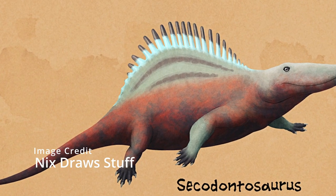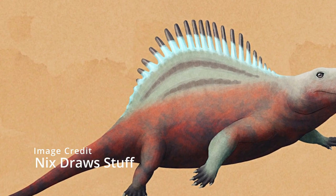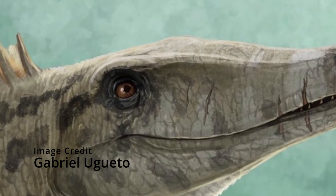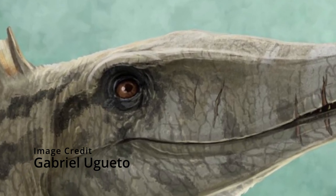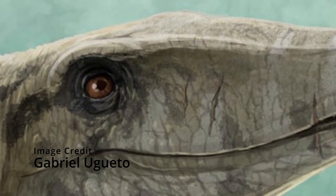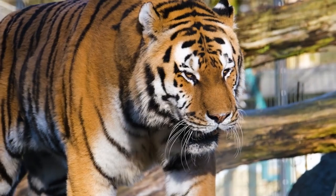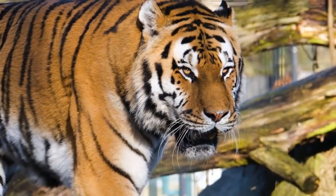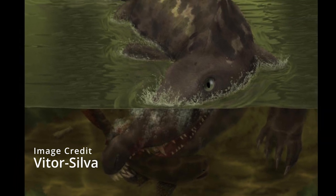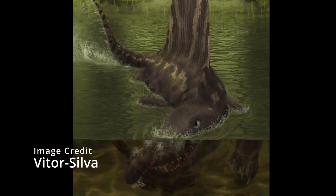They were predators but did look somewhat different from their relatives Dimetrodon and Sphenacodon, because they were more slender and had a very crocodile-like skull. They were also slightly smaller, with a maximum length of 2.7 meters and a probable weight of 110 kg or 250 lbs, which is about the same size as a tiger. The elongated jaws of Secodontosaurus have made some scientists believe that they were specialized in eating fish or animals that live in burrows, which would be an example of niche partitioning.